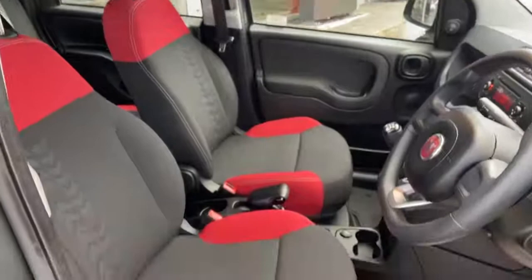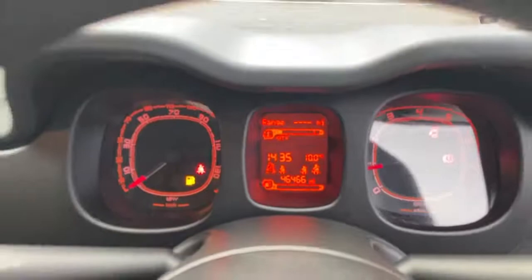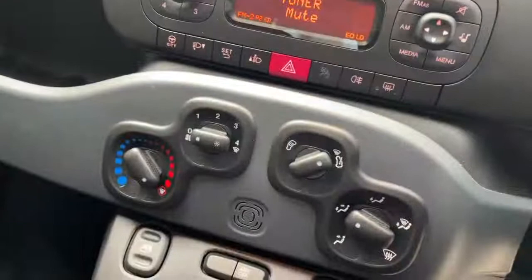On the interior we have the black and red cloth seats, height adjustable driver's seat, a dash screen showing current vehicle miles, and controls for the radio.